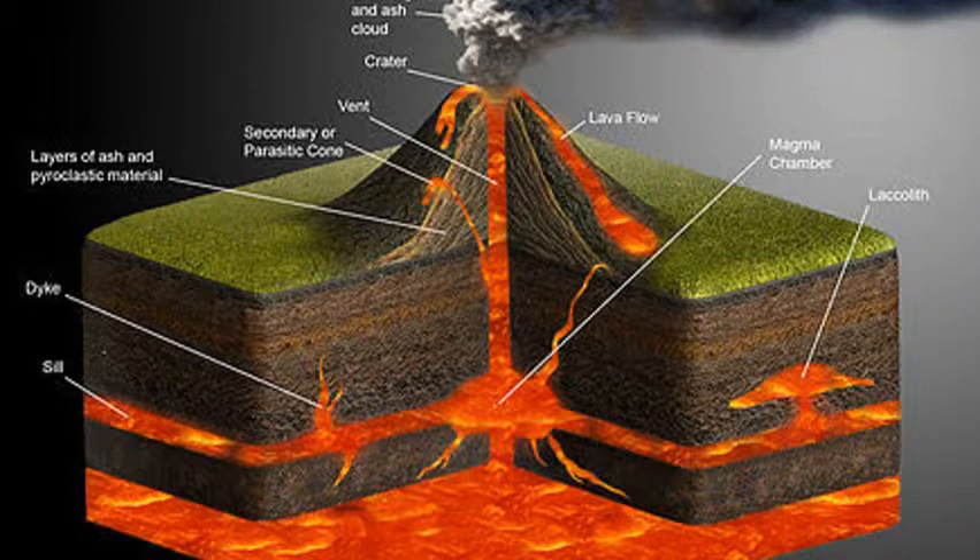An ash cloud is a cloud of ash that rises and then falls when a volcano erupts. A secondary cone is a secondary event that makes ash and magma come out of a pipe that piles up on the outside of the volcano. A vent is where magma leaves the volcano's pipe. A pipe is a vertical cylinder that carries magma up out of the volcano. The crater is where lava gets collected and forms around the bank.